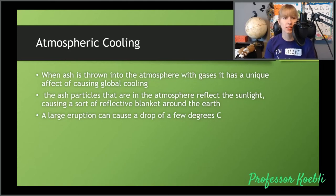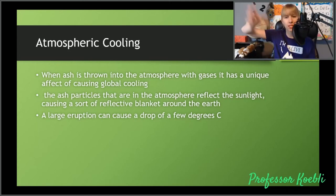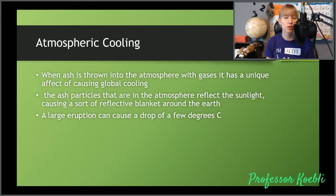Now let's move on to atmospheric cooling. This is when ash is thrown into the atmosphere with gases — it has the unique effect of causing global cooling. Gas does come out of a volcano: we have sulfur dioxide, carbon dioxide, carbon monoxide — a lot of gas being thrown out, which is part of why it's actually pretty dangerous to be near an active volcanic crater edifice because you could get poisoned from the gas you breathe in. When enough gas is thrown into the atmosphere, it can cause global cooling. Ash particles in the atmosphere reflect sunlight, causing a sort of reflective blanket. A large eruption can cause a drop of a few degrees Celsius — maybe a cooler summer or two or a colder winter.